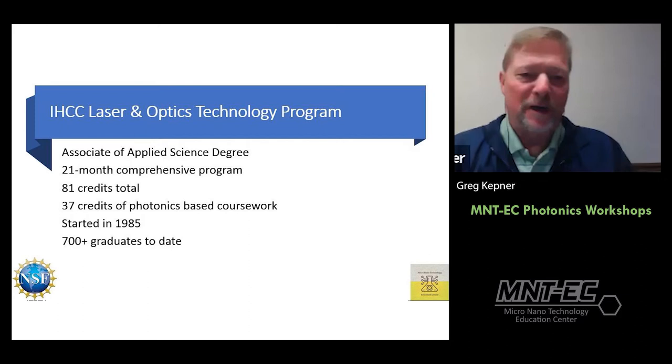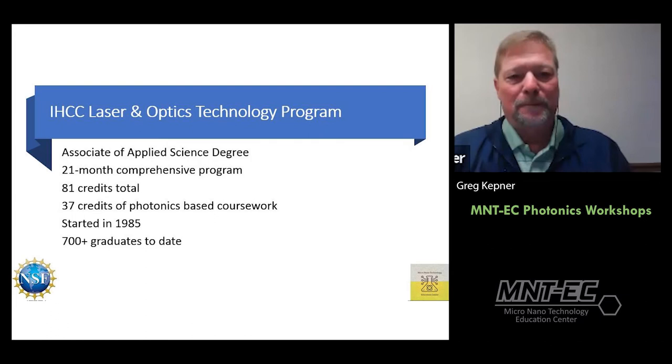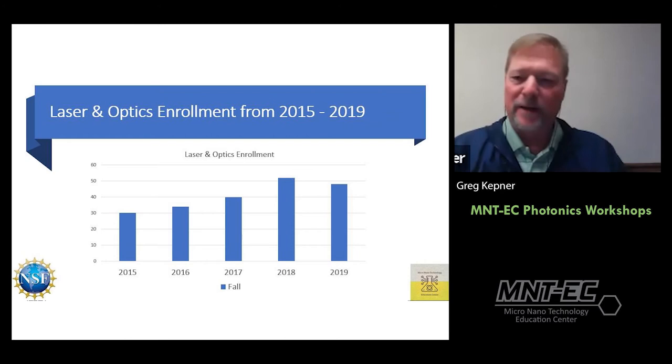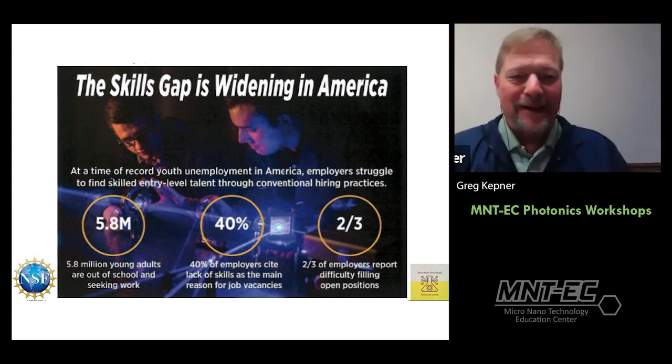Indian Hills Community College has a Laser Optics Technology program offering an Associate of Applied Science — 21 months, 81 credits, with 37 of those specifically in photonics-based coursework. The program started in 1985 and has over 700 graduates. Enrollment has grown from 30 students to around 50 in the past five years, with 22 in the second year currently.